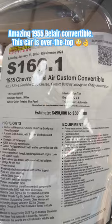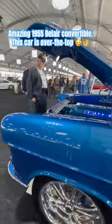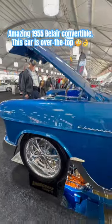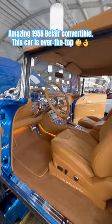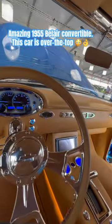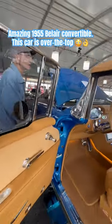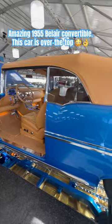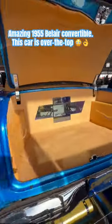55 Bel Air convertible. It is simply amazing. It's a shame to do a short on this — it's so amazing that you don't have enough time to cover it properly.